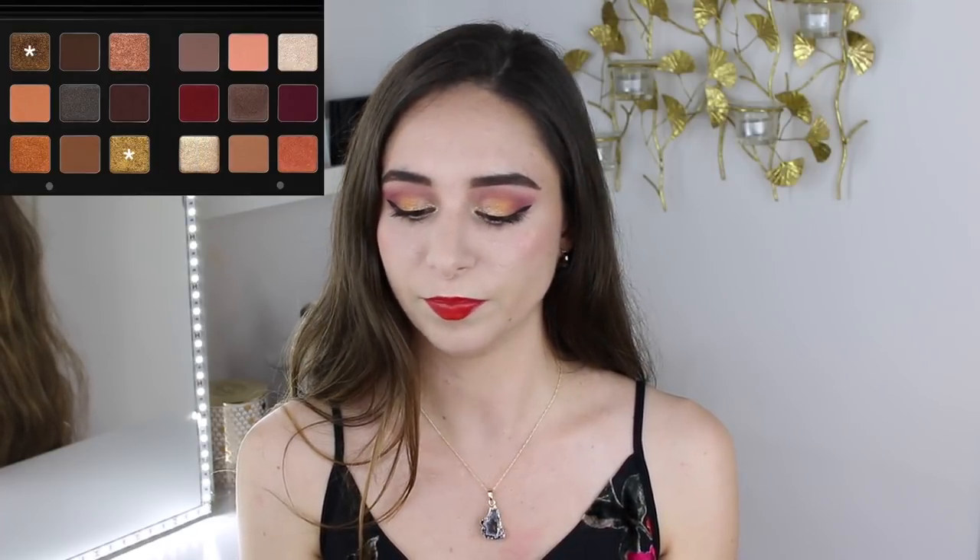Any of the shades that say K for crystal will have fallout, so if you're going to use those shades, you definitely have to do it before you put on your face makeup. Those shades are the two olive shades Spectrum and Cosmo, and also the shades Polaris and Galaxia, which is a shame because those two are really beautiful silvery champagne shades that I feel would look really flattering on the inner third of the lids.